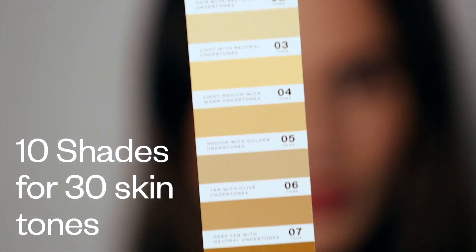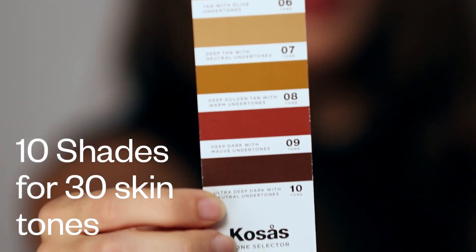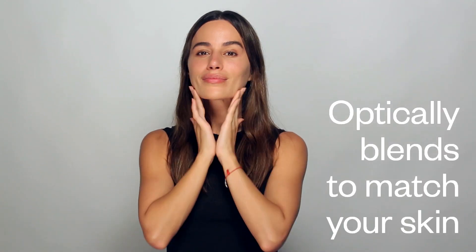Tinted face oil comes in 10 shades which can work across 30 different skin tones. The resulting color that you see is an interaction between your skin and tinted face oil.